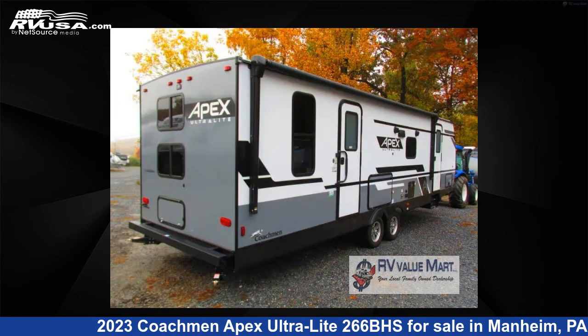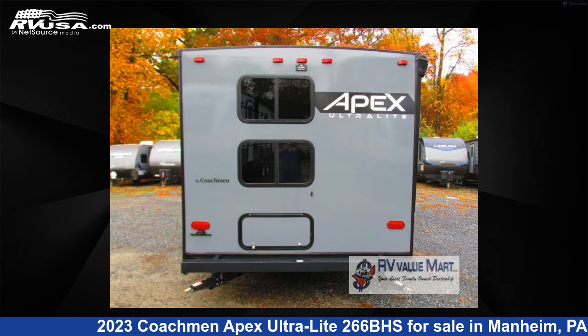This new Coachmen is 32 feet 0 inches in length and features one slide-out, an Earth interior, sleeps 9, and 50 gallon fresh water capacity.